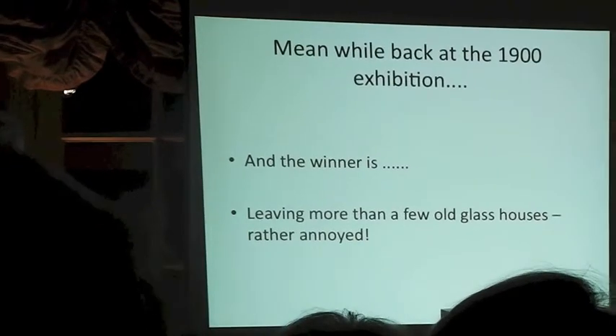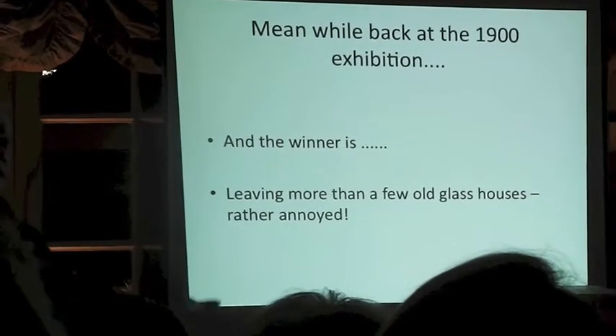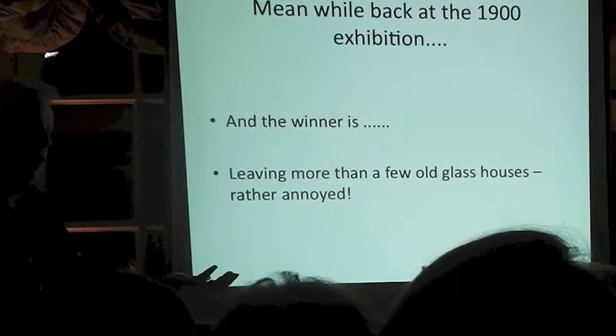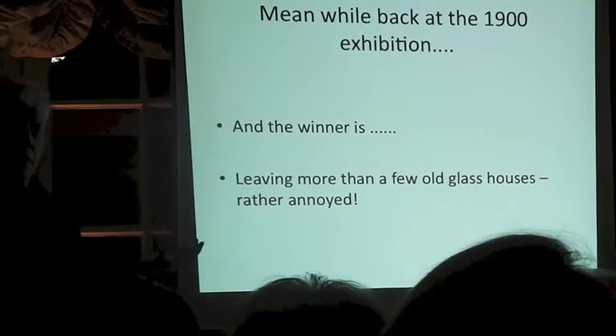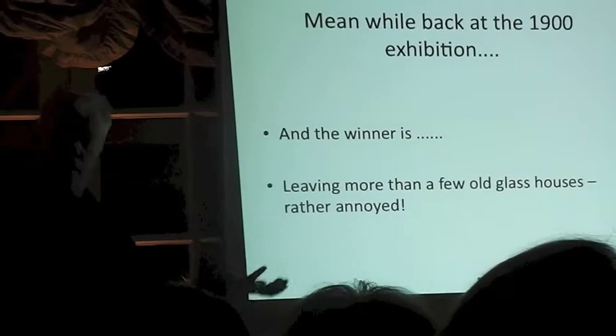Most people were shocked that Gallé got there, but everybody was completely amazed when Daum was given an equal prize, because they were the outsiders. They were the people that only took on glass because of a bad debt. And within 20 years, with their business knowledge and everything else, they'd actually fallen in with the greatest of the land.